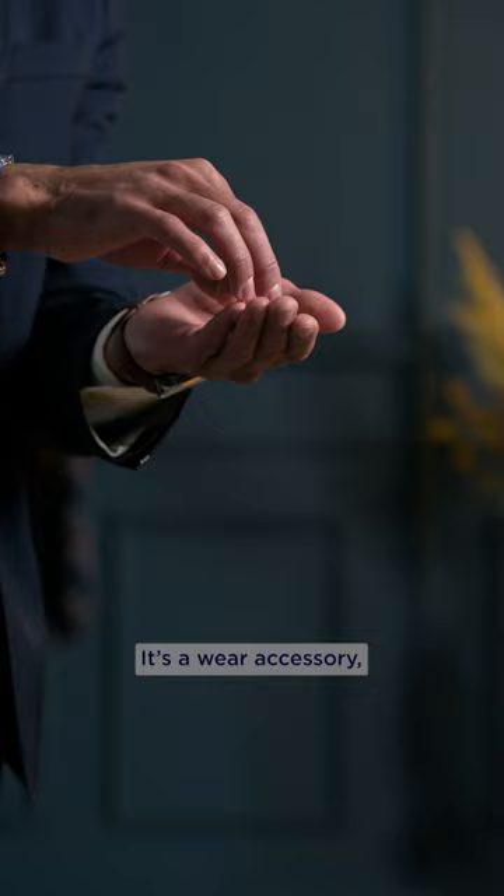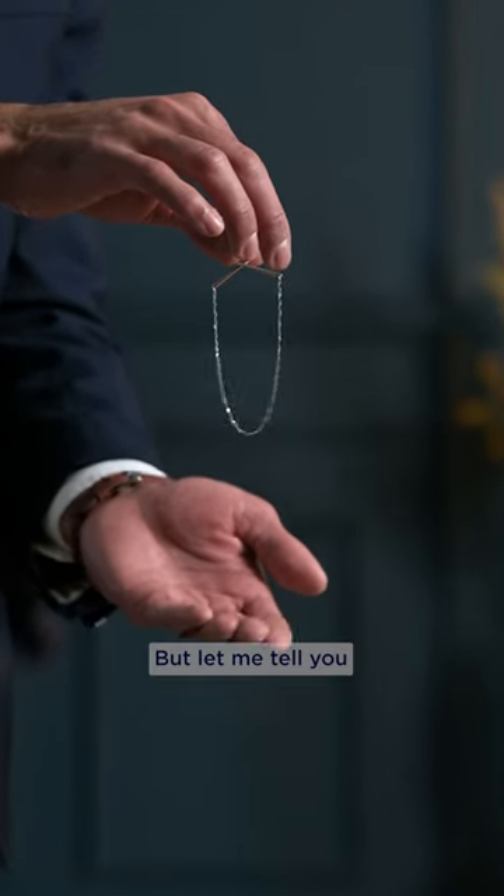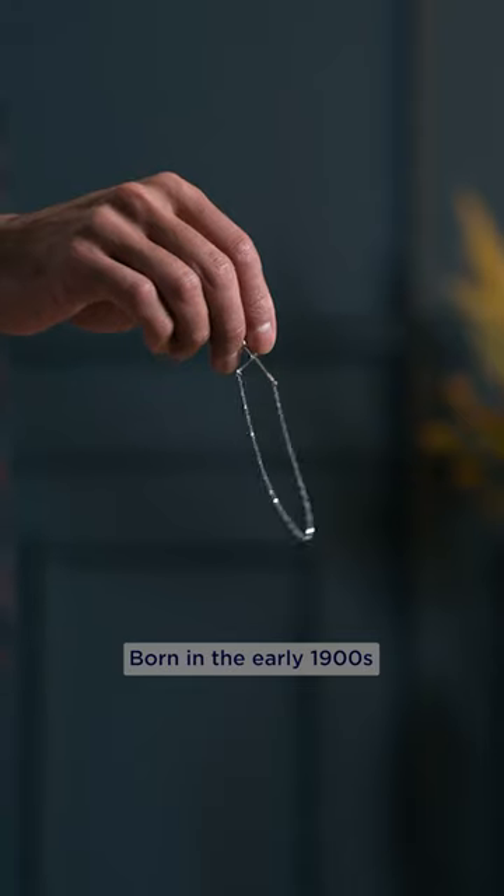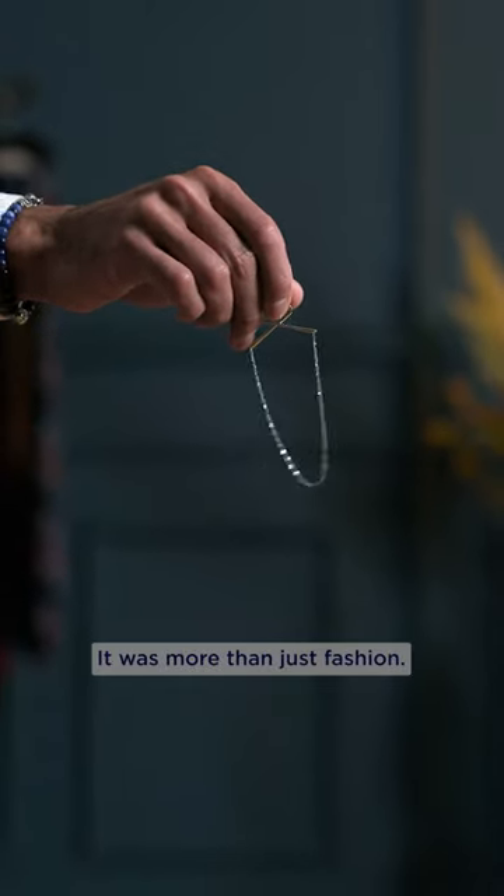Most people don't know what this is. It's a weird accessory, but let me tell you why it's awesome. The tie chain is a relic from the past, born in the 1900s — it was more than just fashion.